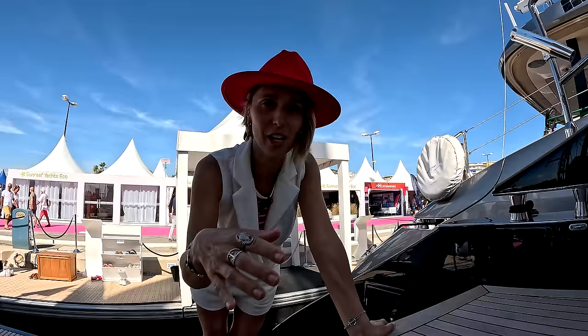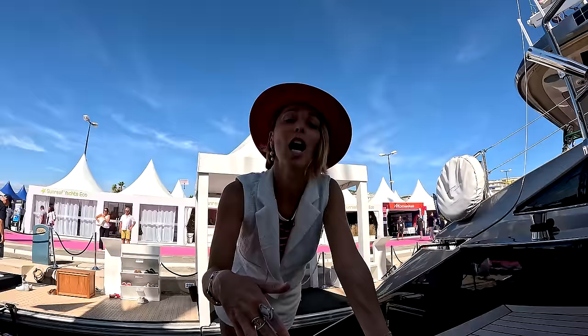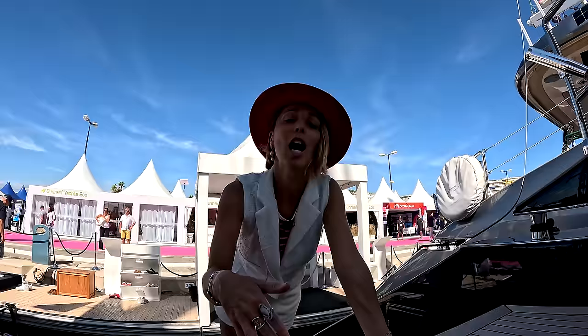Alrighty guys, I hope you enjoyed this tour. Click that like button, subscribe, and do the share — we really appreciate it. I'll put the charter contact information in the description underneath the video, and we'll see you in the next one. Enjoy a couple of outtakes and join us on Patreon if you'd like to see more.